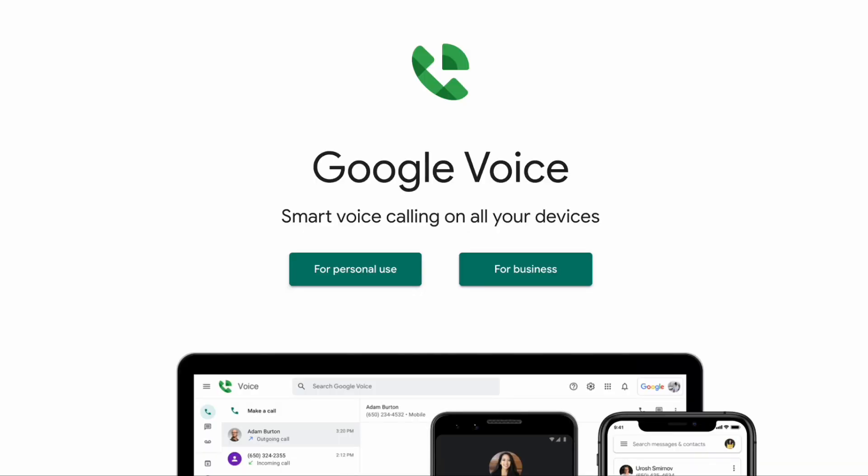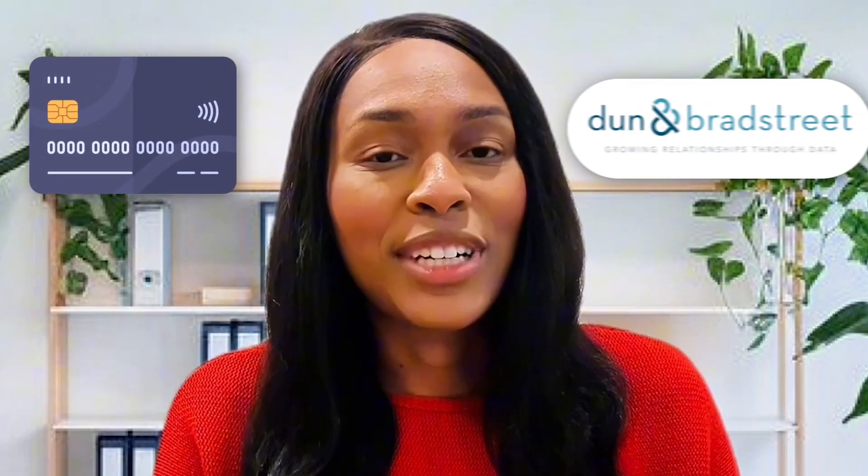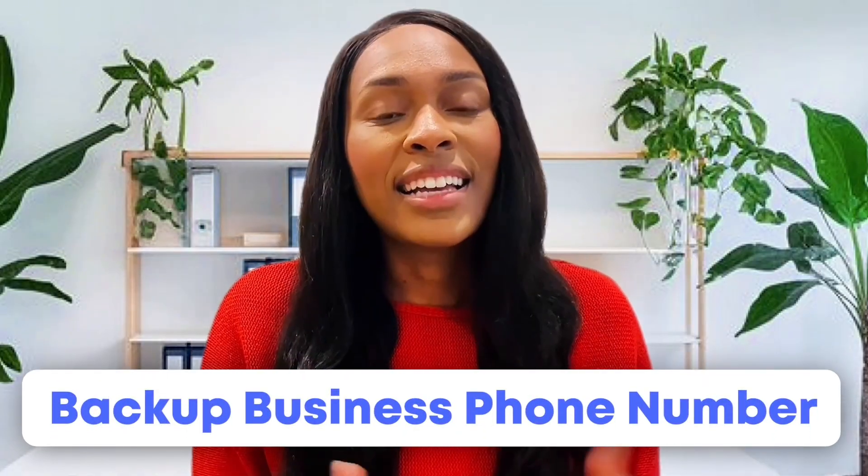As you can see, there are a ton of benefits when it comes to using Google Voice. One more benefit I want to mention is that with Google Voice, you can treat it as your primary or secondary business phone number. The number you use for business bank accounts or on Dun & Bradstreet doesn't have to be the same number that you use for your clients or customers. It's nice to have a backup business phone number. And as great as Google Voice is, there are still some cons — it's not perfect.